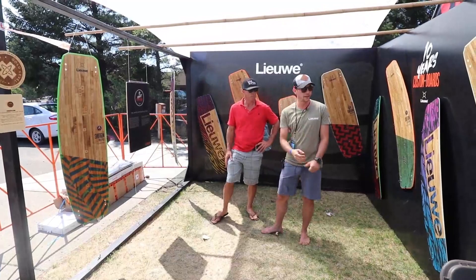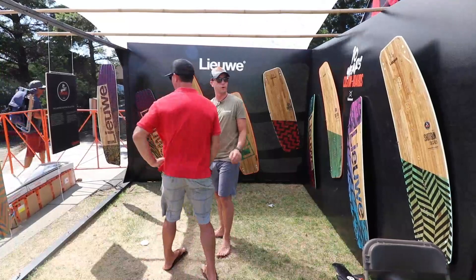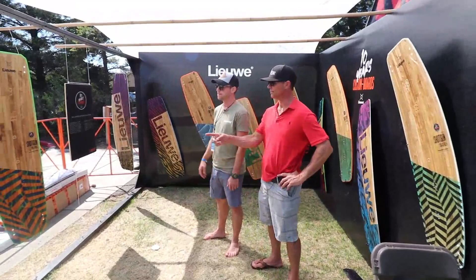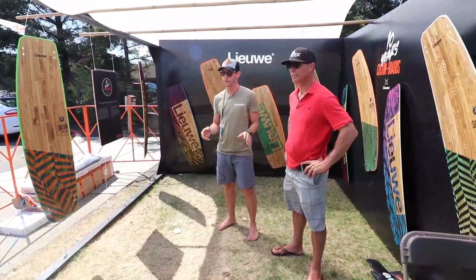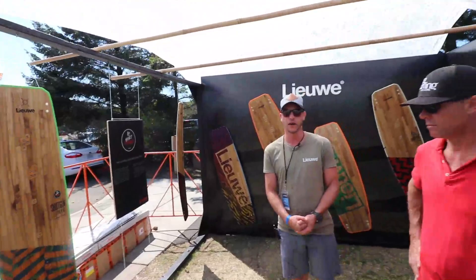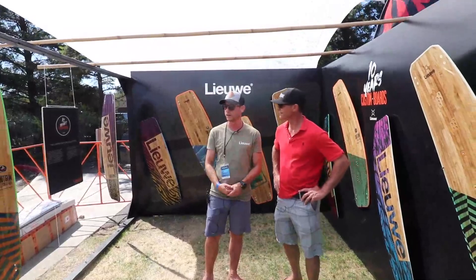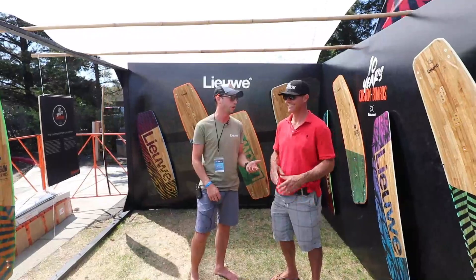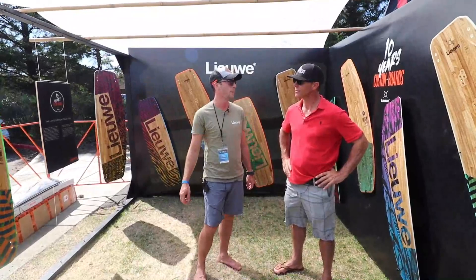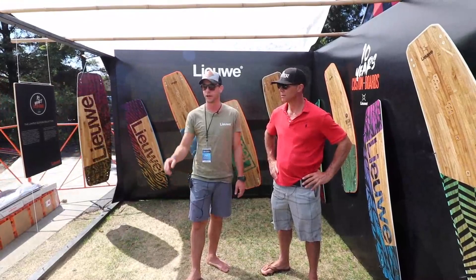Walk us through your lineup. The area we're in now is actually the 10-year anniversary celebration. The boards we're looking at right now are the Shotgun — our ultimate high-performance freeride board. The Shotgun accounts for about 70% of our sales because it's a very accessible board. We test all our boards in the North Sea, which has strong winds and choppy water, and the Shotgun is really friendly on the legs — easy to go upwind even in the chop.